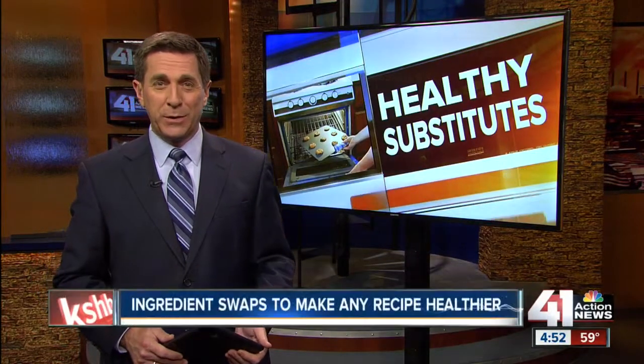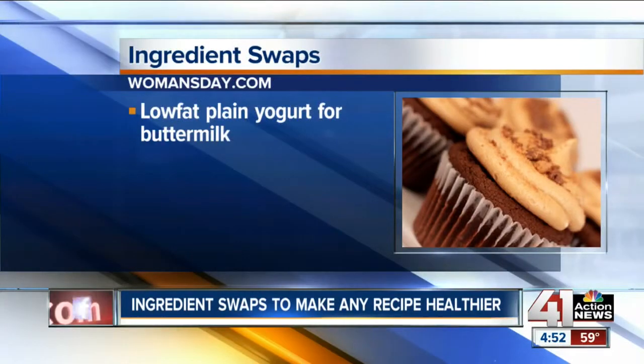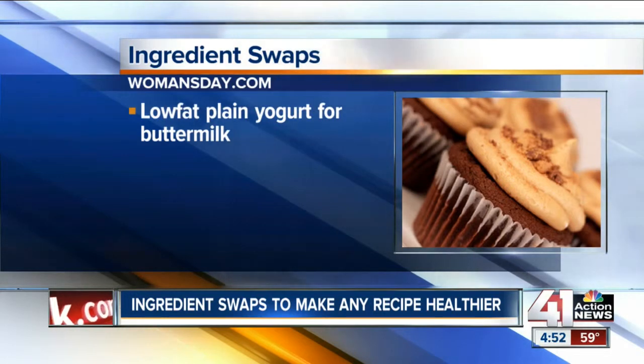It doesn't have to be a diet buster. Here are some ingredient swaps to make almost anything healthier, according to the experts. They say if it calls for buttermilk, try using low-fat plain yogurt instead — that cuts back on saturated fat and sodium.